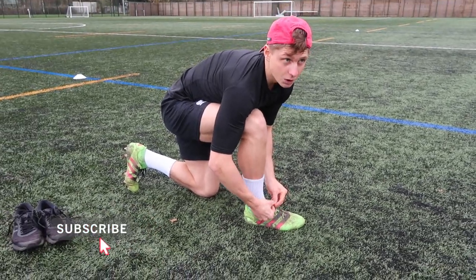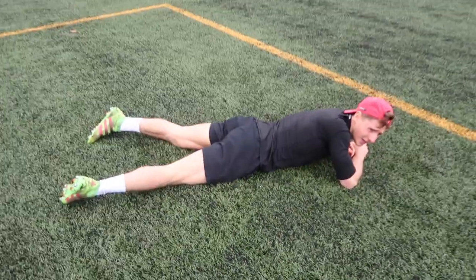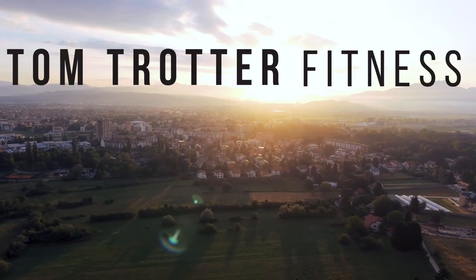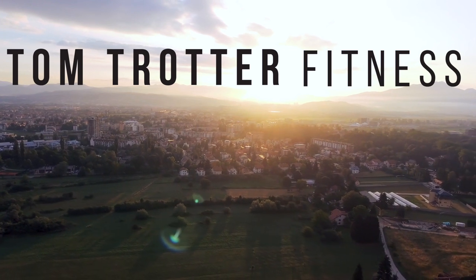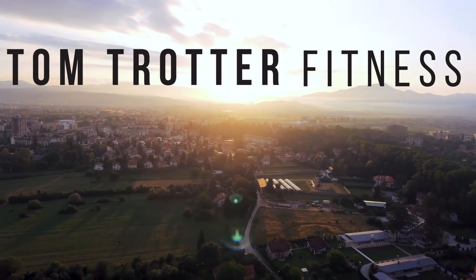Without sounding overly confident, I'm going to smash this. I don't know what I can say now. Can I handle the ultimate pro rugby endurance test? I hope so.